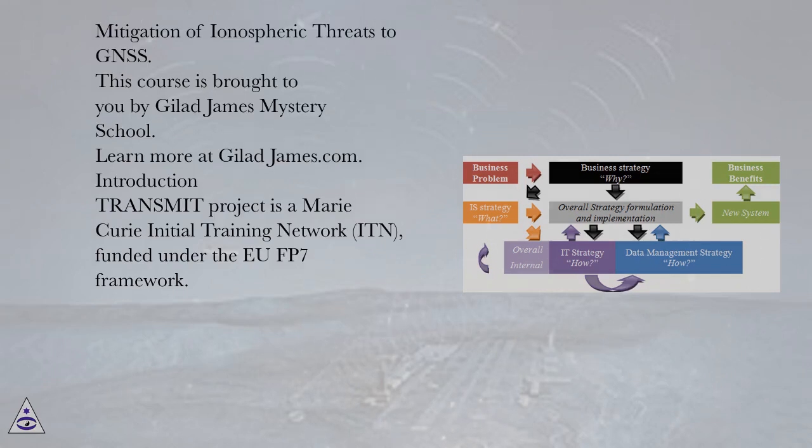Mitigation of ionospheric threats to GNSS. Introduction.